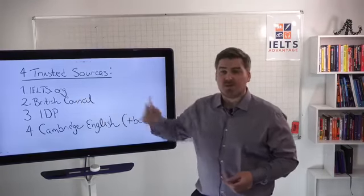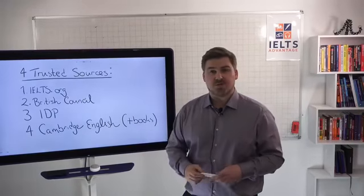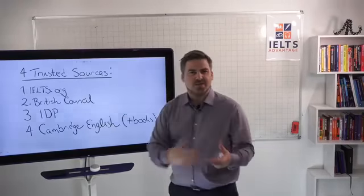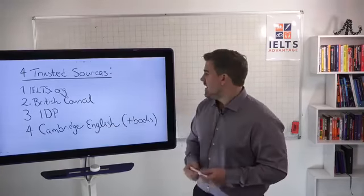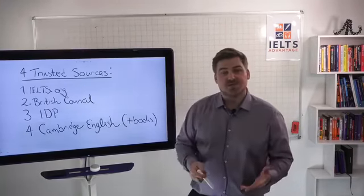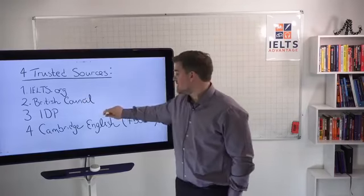Obviously the British Council — on their official IELTS website or your local British Council website. And if you register with either the British Council or IDP, they normally give you some practice materials when you register. It doesn't matter which one you choose — they're both the same — but they will provide you with practice materials and you will find practice materials on their website.